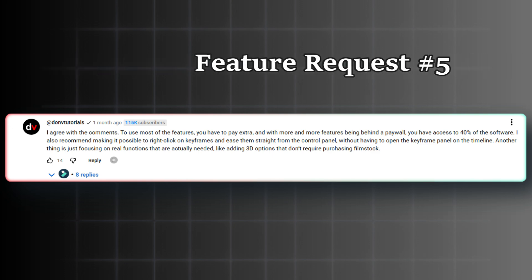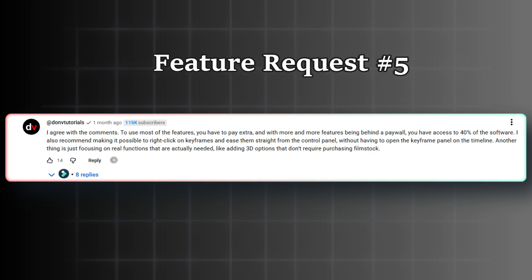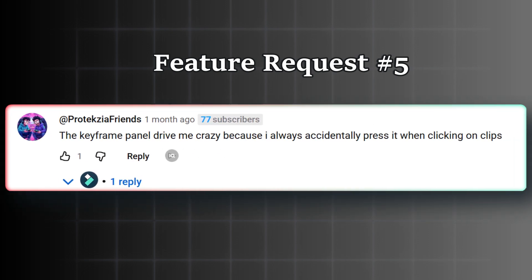This next statement is about keyframes. 'I recommend making it possible to right-click on keyframes and ease them straight from the control panel without having to open the keyframe panel on the timeline. The keyframe panel drives me crazy because I always accidentally press it when clicking on clips.' I vote for this too.